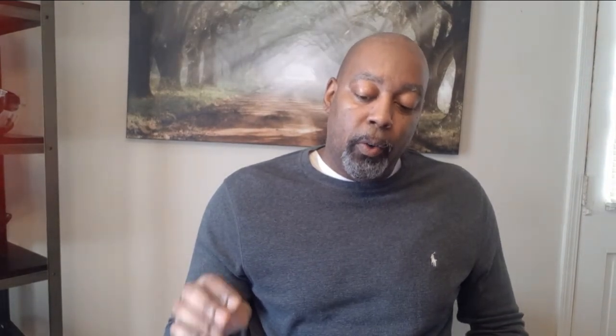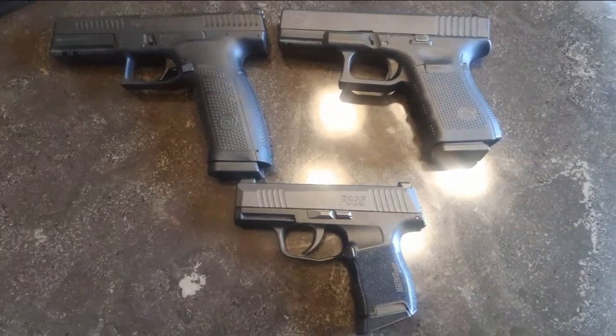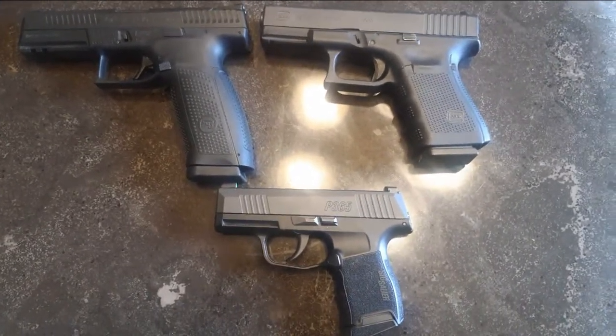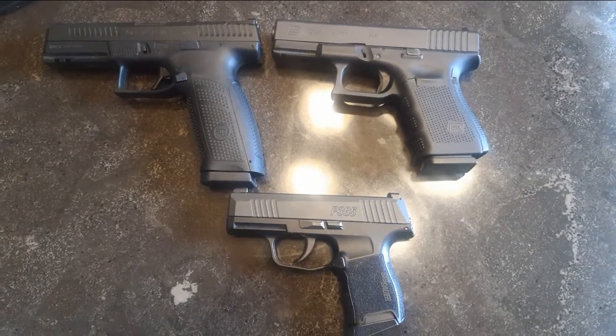Those are really the pros and cons. It's really the size, the sight radius, and the capacity — that's going to be your main difference between compact, subcompact, and full-size pistols. It's going to be basically your capacity, your sight radius, and your barrel length, which the barrel length is going to give you higher velocity. It's pretty much that simple. Do your research.